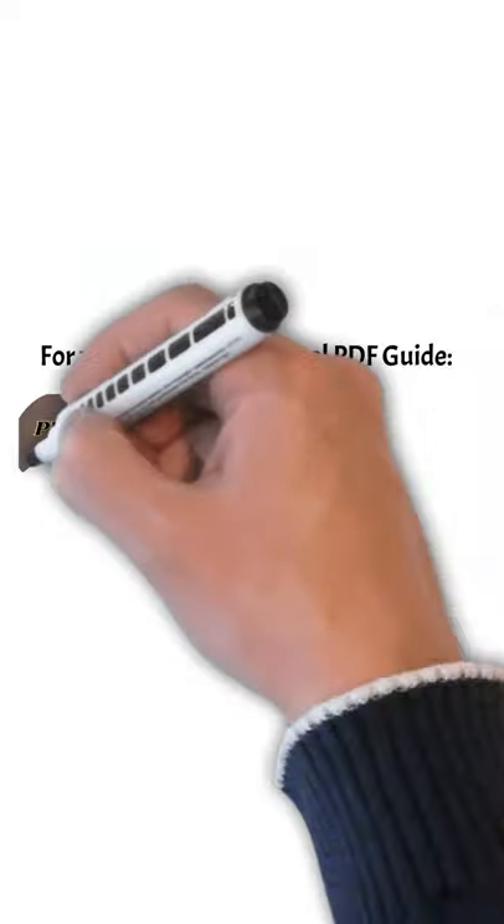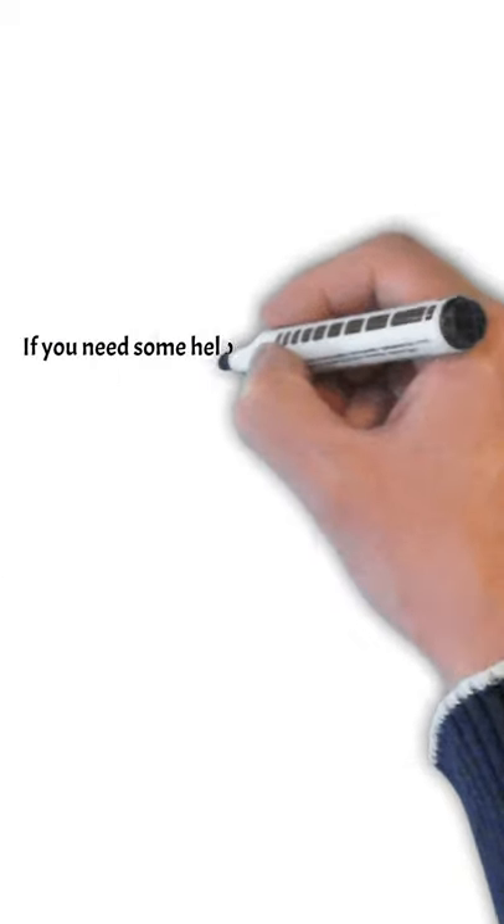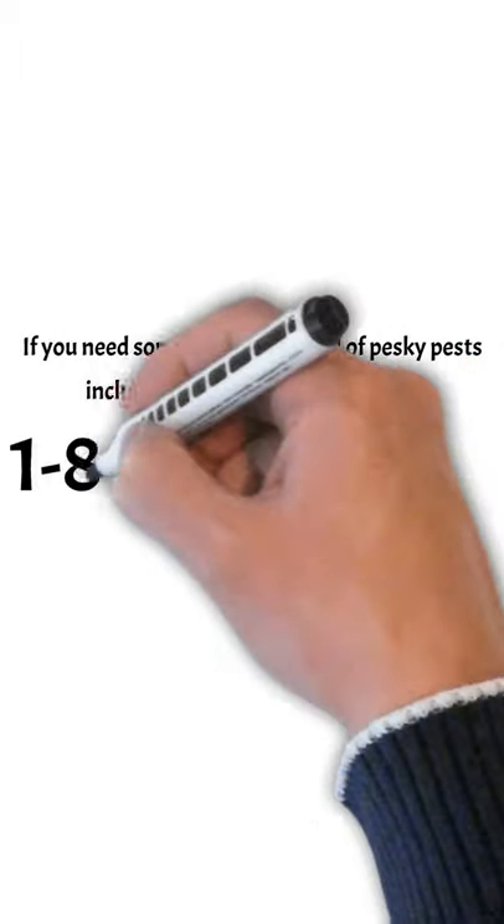Then call in the pros. For your free pest control guide, visit PestPrince.com. And if you need help with the pros getting rid of your bedbugs, please call 1-877-719-1108.